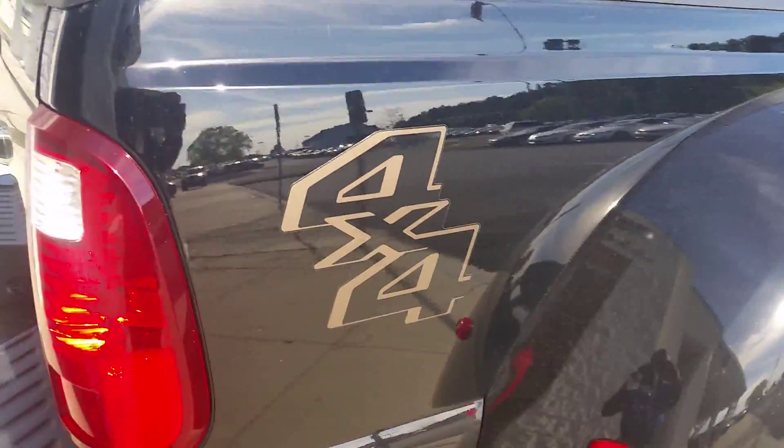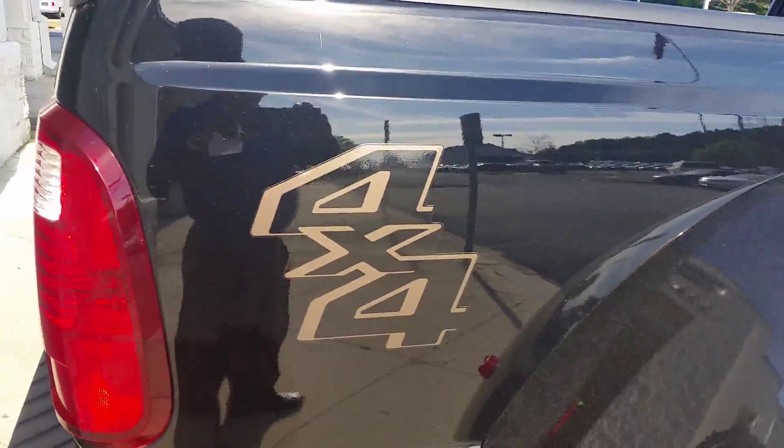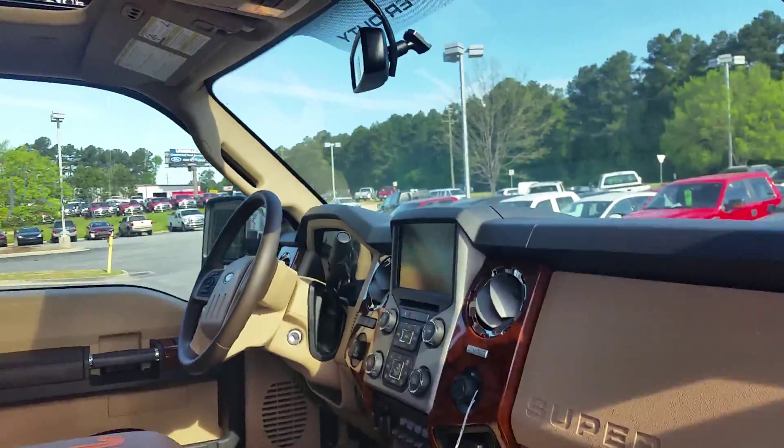Once again Charles, this is Max at Loganville Ford with the F-350 Dually, which is available at Loganville Ford. If you would please give me a call — Max at Loganville Ford.